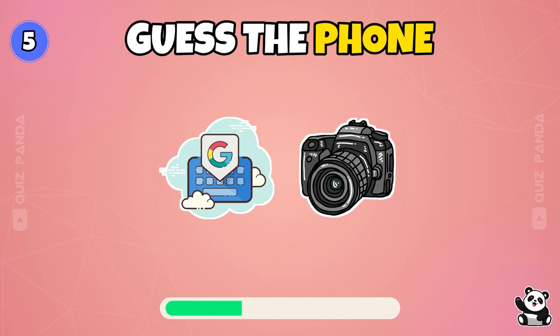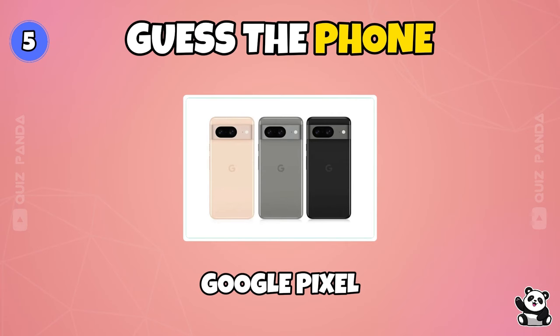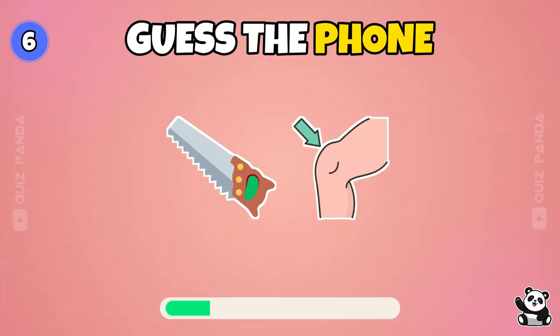Samsung. What do you think? Google Pixel.